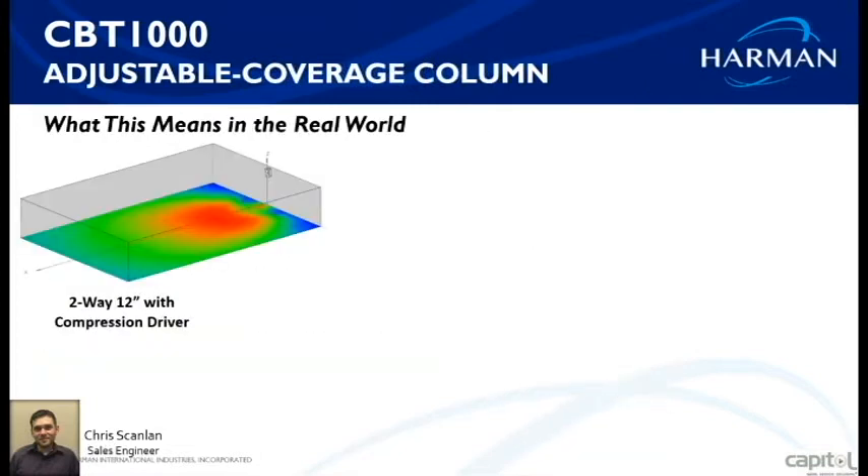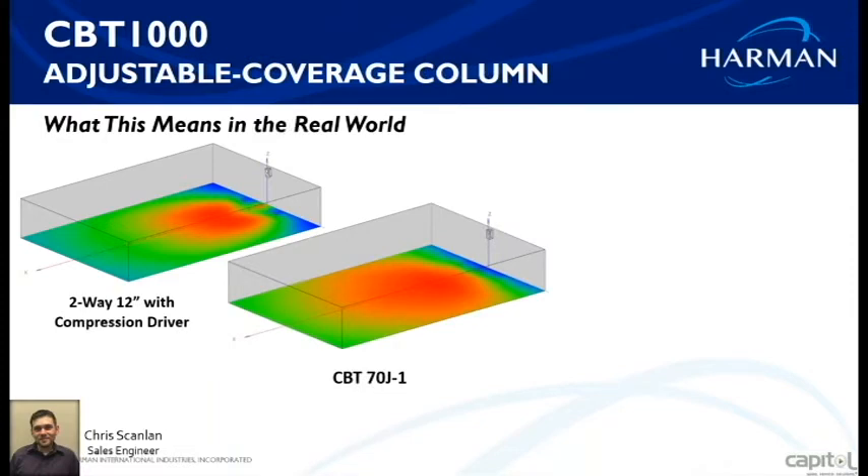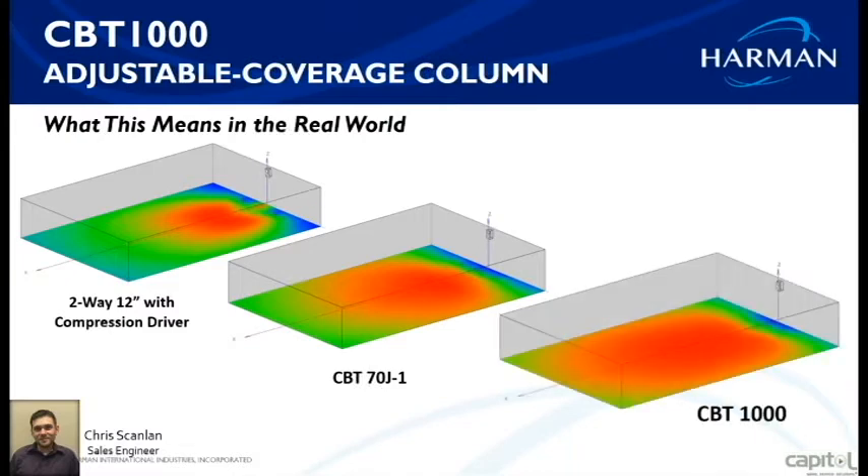With this single box you get less hardware, less setup, much easier installation, and much more versatility. For comparison, a standard 12-inch two-way speaker with compression driver is very hot in the front and much quieter in the back — you'd need a second or third box with delays to even that out. With the CBT 70 series coverage is better than conventional, but it doesn't have the dispersion to reach the very back corners evenly.